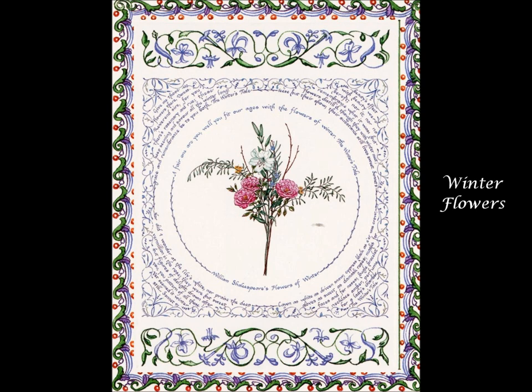Shakespeare's Winter Flowers features lines from two sonnets and The Winter's Tale surrounding a bouquet of damask roses, lily, rosemary, and rue.